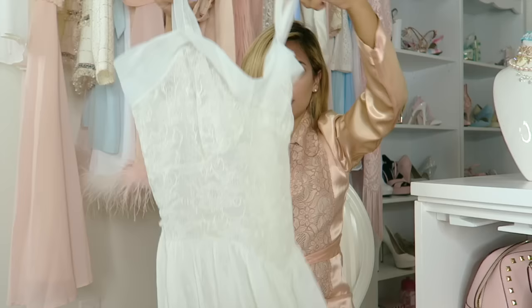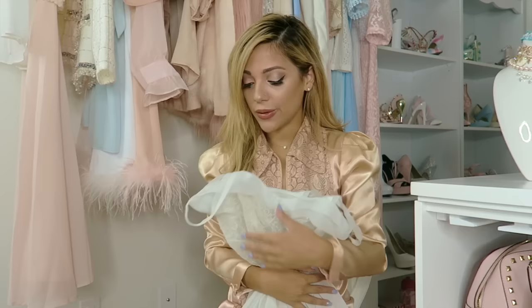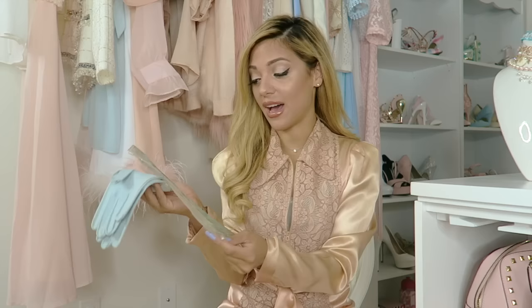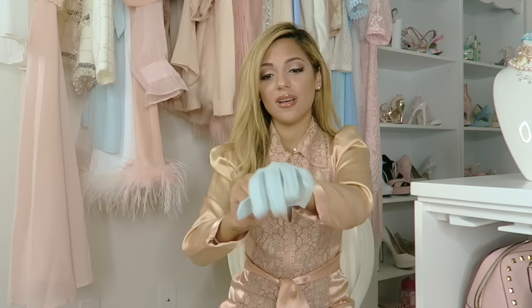I also got this sheer nightie — I feel like it's a nice thing to wear after you get out of the bath when you're powdering yourself or doing your hair. Last but not least, I bought these adorable gloves. They came in the same packaging I was hoping for — a cute little glove bag — and I'm going to keep them in there. They remind me of the gloves Chanel wears in the first episode. I'm ready for tea now.